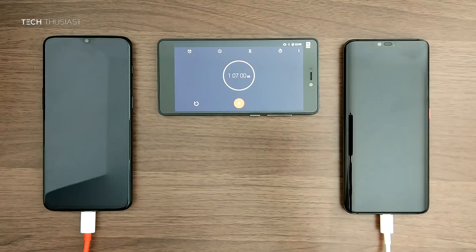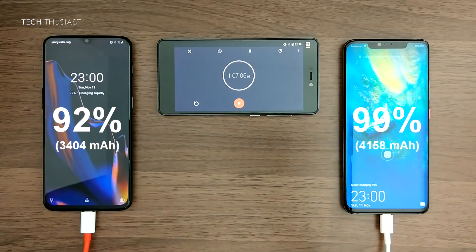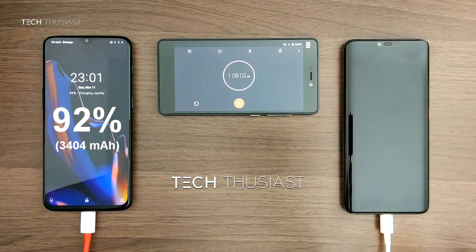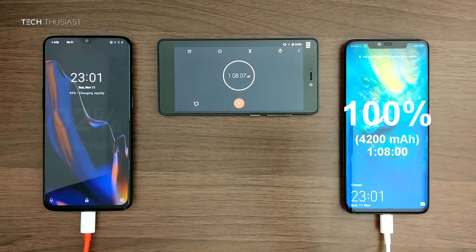2 more minutes later the OnePlus 6T is at 92% and the Mate 20 Pro has fully charged at 1 hour and 8 minutes.